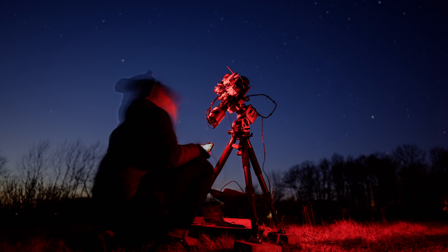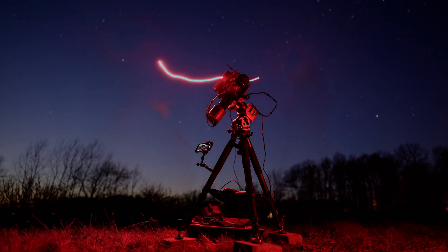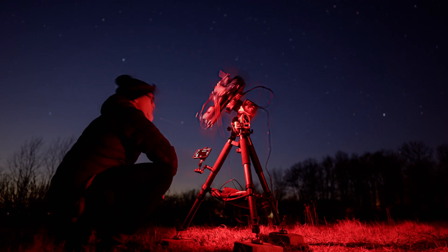Right now, the comet is getting brighter and brighter, making it almost visible to the naked eye from a dark sky location. We can already capture its beauty with a camera, but getting a detailed and sharp image can be more challenging than you might think.